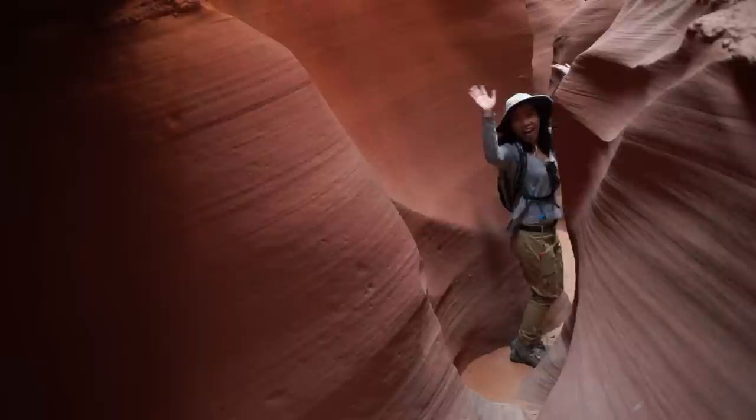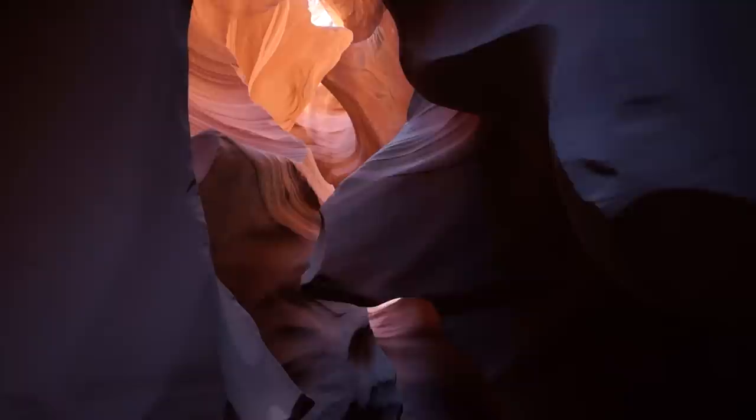We visited both upper and lower Antelope Canyon. These images are combined from both trips.